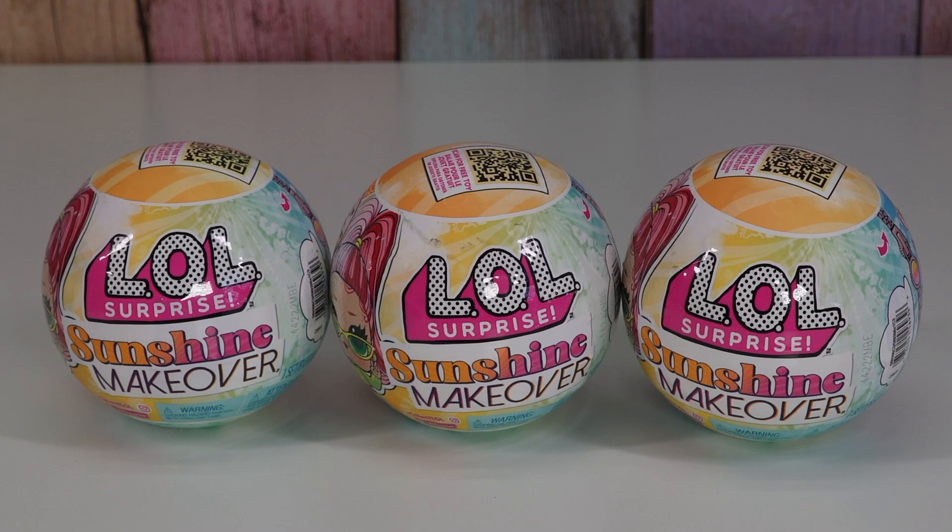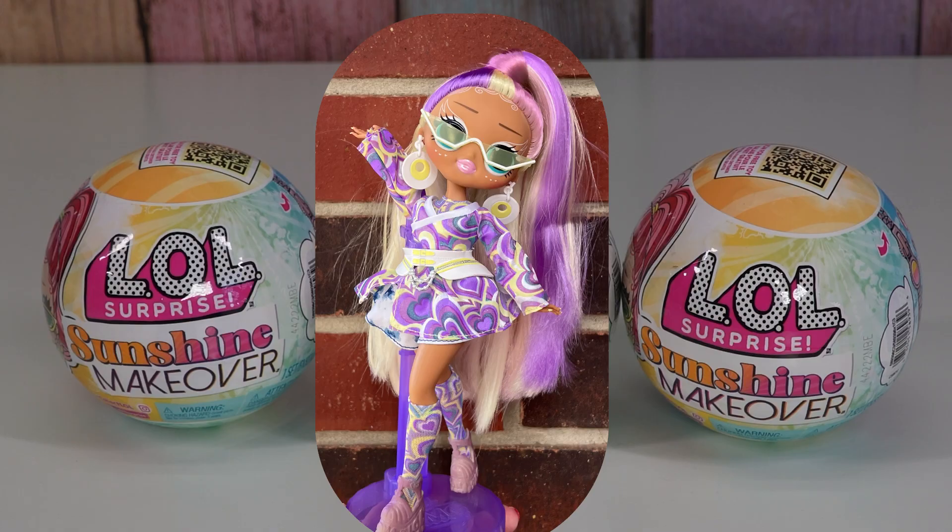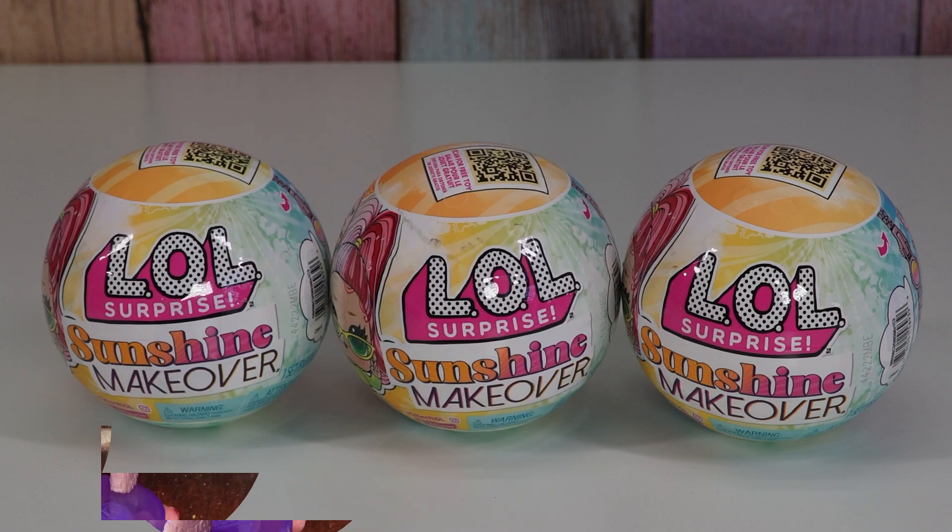Hello friends! Welcome to Tally's Tricks. Today I'm going to open up LOL Surprise Sunshine Makeover Series. I opened up Sunrise from the Sunshine Makeover OMG Series and she's awesome, so I'm excited to check out these ones.